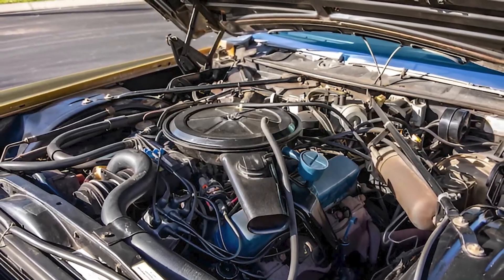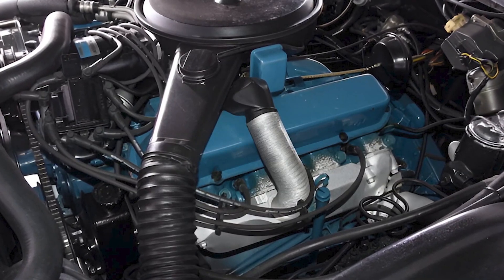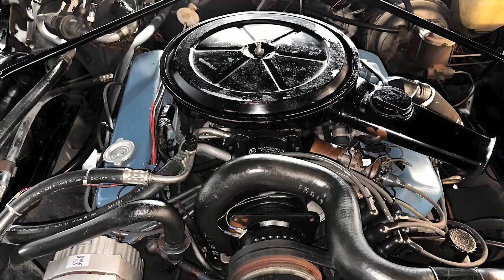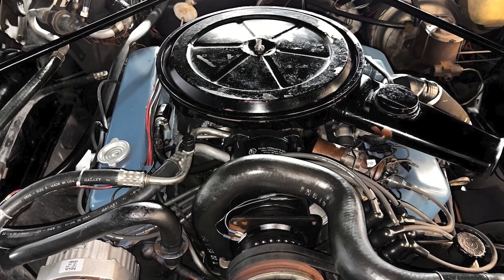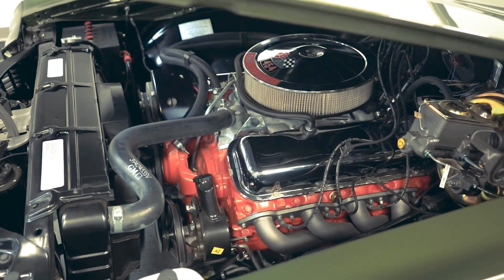During this period, the 500 underwent continuous refinement. Engineers improved fuel metering, enhanced durability, and fine-tuned performance characteristics. By 1976, the final year of production, the 500 had become a remarkably sophisticated engine that just happened to be enormous.